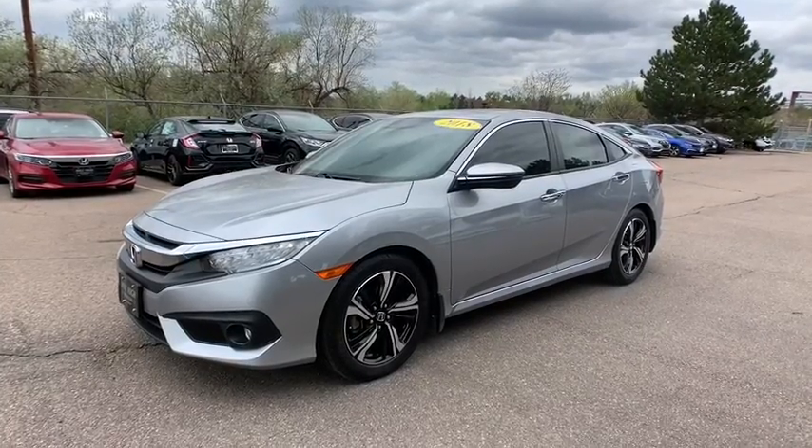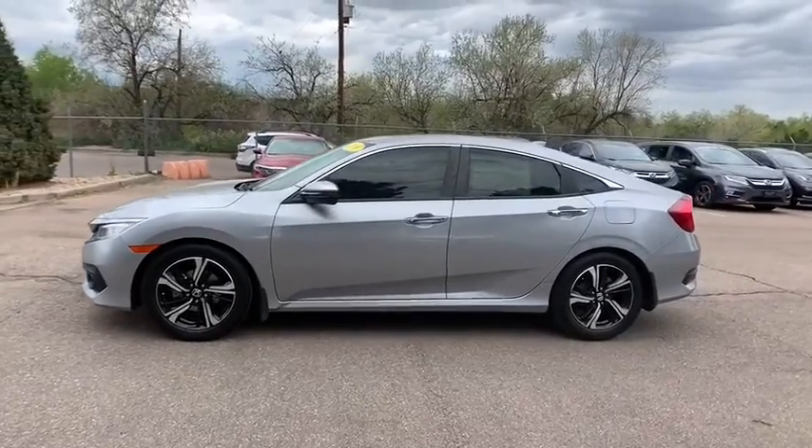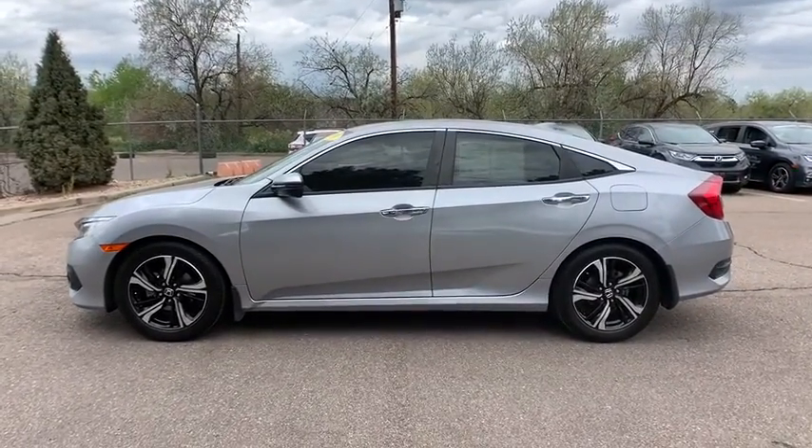Looking for the right vehicle? Check out the 2018 Honda Civic. Practical, awesome gas mileage, and incredibly reliable.